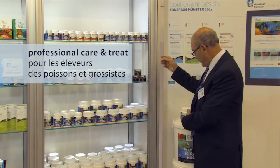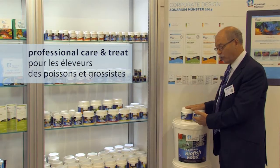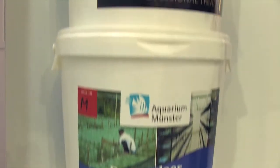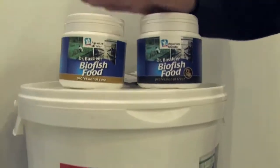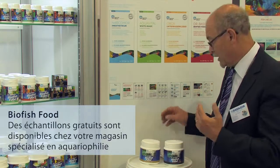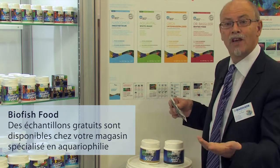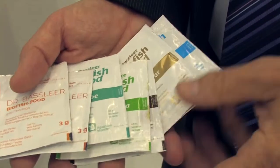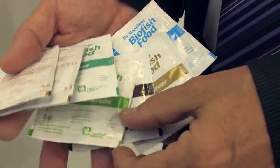And to finish, we made for the professionals a range — the treat and the care. It's huge for the professionals, because they are the ones who may have to make the fish very healthy for the market. For the hobbyists like you, I can tell you, we can give you free samples. Ask your shop. We have free samples of all different kinds. You ask, you get it free, you test it.